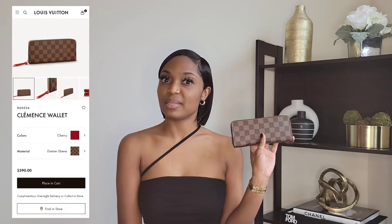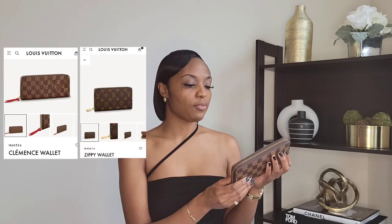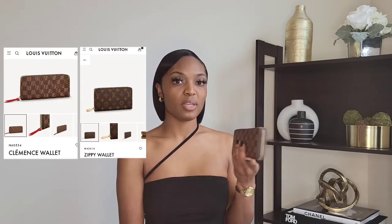Before I purchased my Clements wallet from LV, I had a purple wallet that had a zipper. At that time I was really obsessed with wallets that had zippers on them, and I think that's what drew me to the Clements wallet. LV does have another wallet that's pretty similar — I think it's called the Zippy wallet — but it's a little bigger than this one. That's why I preferred the Clements wallet: it's thinner and slimmer, and of course it has the zipper.